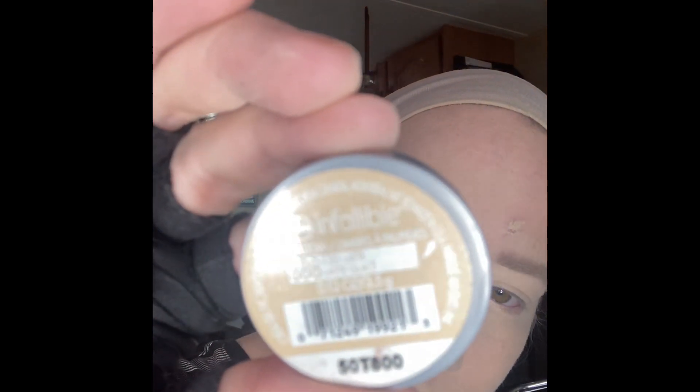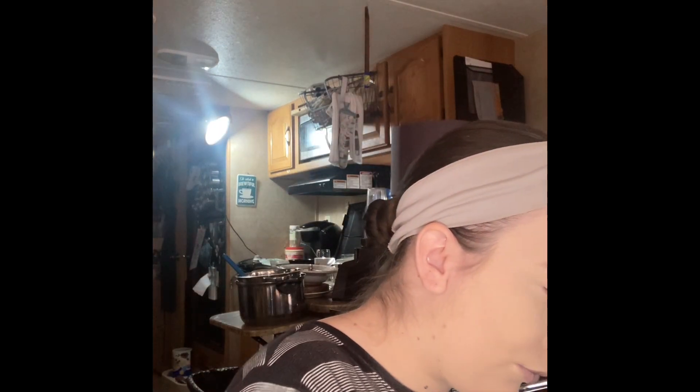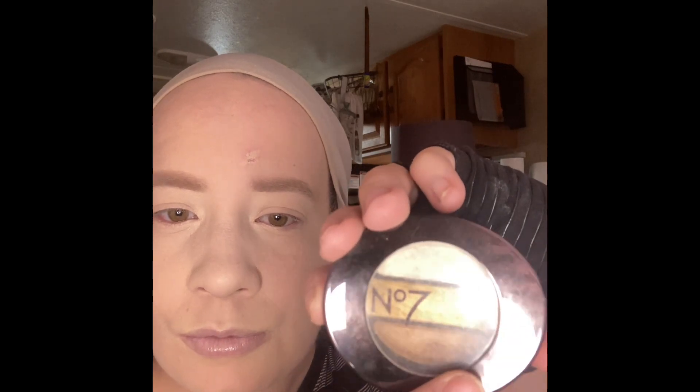It's the number 7 Stay Perfect Trio eyeshadow palette in Golden. I absolutely love this one — I love the white in it and the gold in it, not so fond of the brown. Here's the number 7 palette with the white eyeshadow with the yellow in it. I think it made it quite a bit brighter, which is what I wanted.